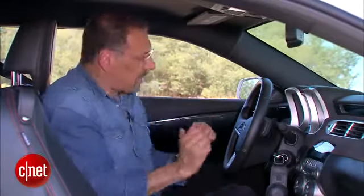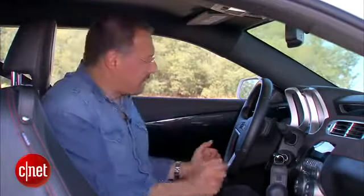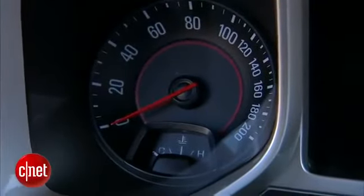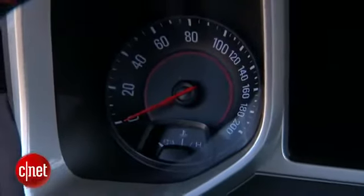Oh, thank you, Chevy, for doing the speedometer right. So many cars today go to 200 miles an hour on the speedo in a tiny little arc that means you can't tell 50 from 60 — it's like a couple of needle widths. Here they spaced out the reasonable speeds, and then took all the ones you're never going to do and compressed them over on the right. Finally.